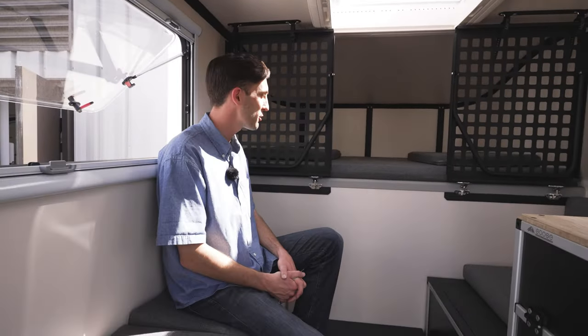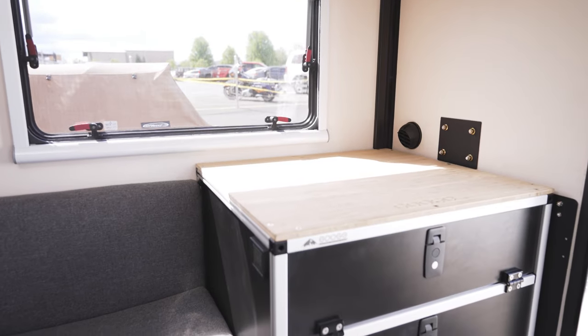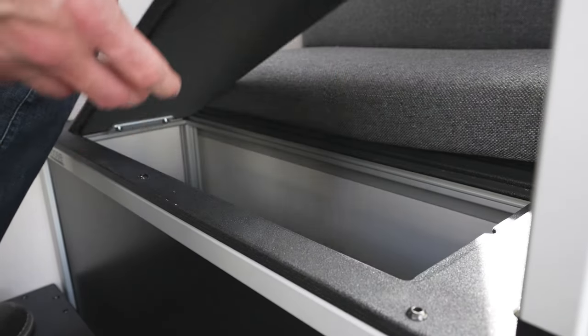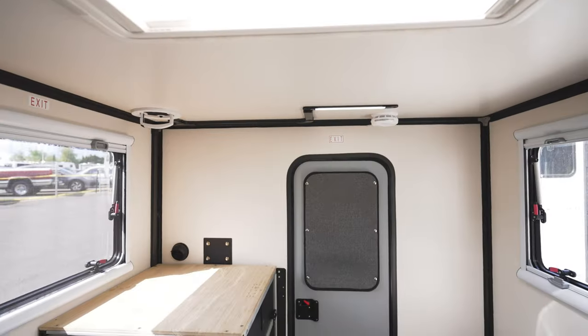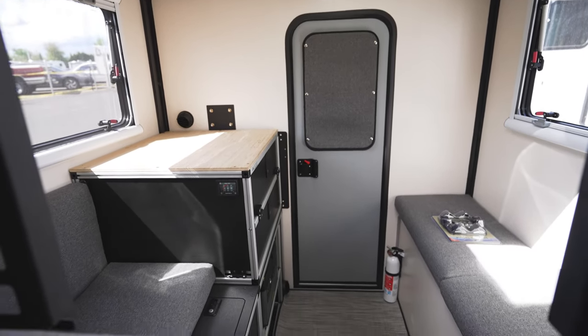We've got a ton of exciting things going on in here. As you can see, we're partnering with Goose Gear. So if you don't want to completely come up with all of your own features, we're offering some upfitting options with Goose Gear that are going to be great to expand your storage. They look great — high quality product and company.